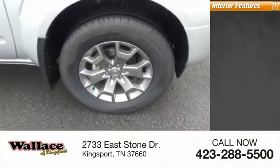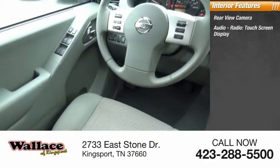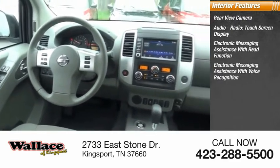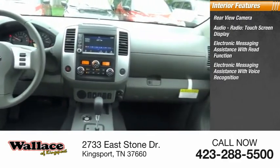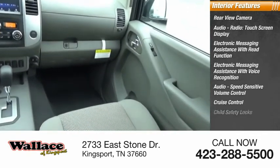Inside you'll find a rear-view camera, audio radio, touch screen display, electronic messaging assistance with read function, electronic messaging assistance with voice recognition, audio speed-sensitive volume control, and cruise control.